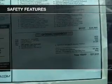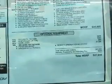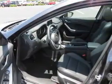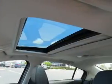Safety was made a priority with these features: brake assist, front ventilated disc brakes, daytime running lights, anti-lock brakes. Great quality at a great price. Call or click to contact us today.